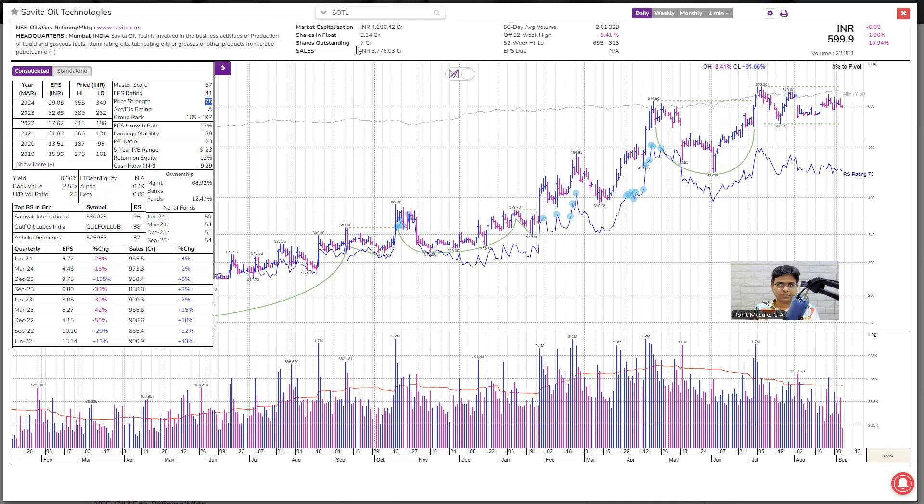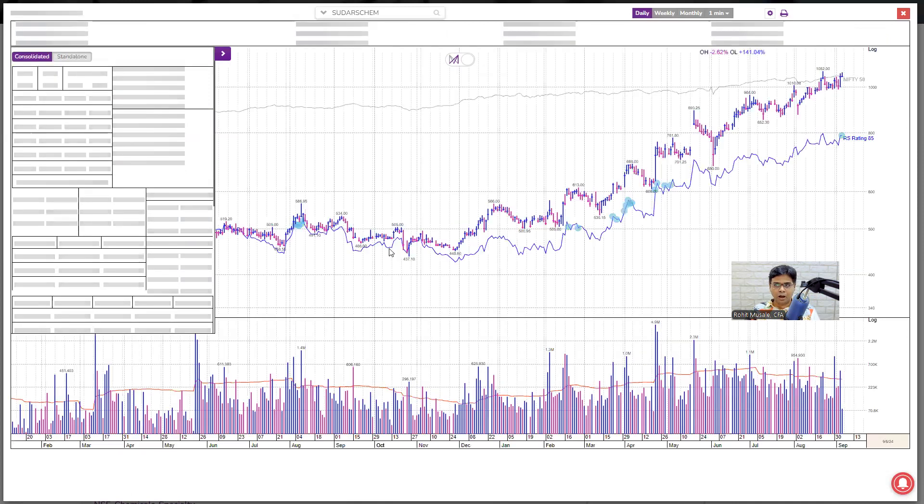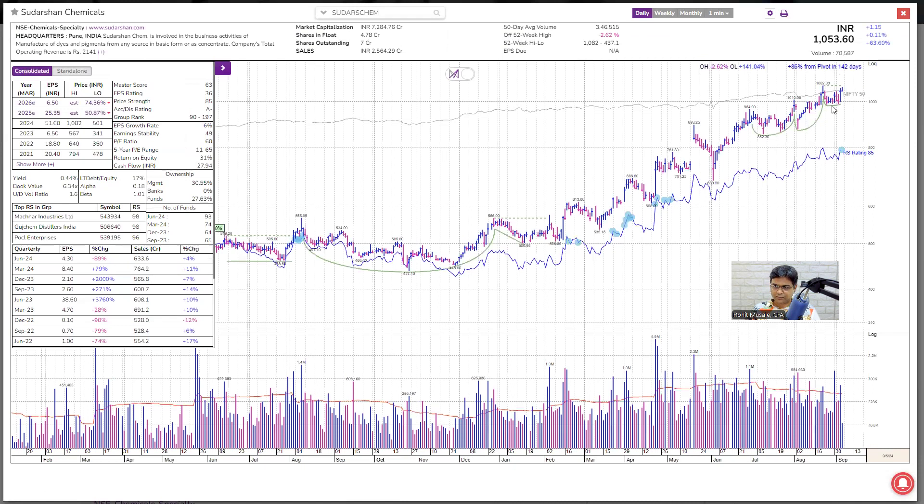Next is Sudarshan Chemicals. There is this ascending base formation — I don't like this base. I need a proper flat base formation. Poor earnings growth, poor sales growth, so this is not a positional trade; it's a swing trade. For swing trade, we need group rank to be at least 40. Price strength is 85, that is fine. Accumulation is A, that is fine. But poor industry performance, so I am not convinced. I don't like this base — I want a proper minimum 10 candles in the base, that's my basic criteria. So I will just say pass.